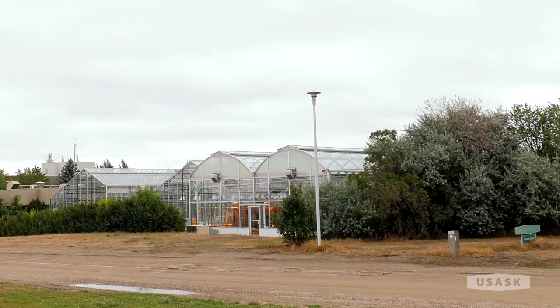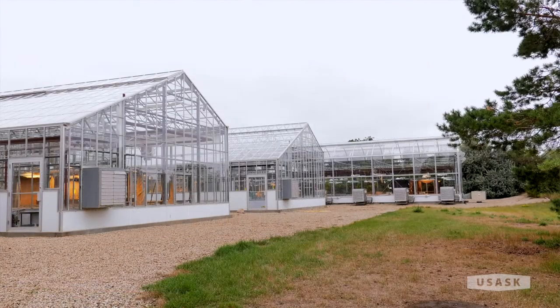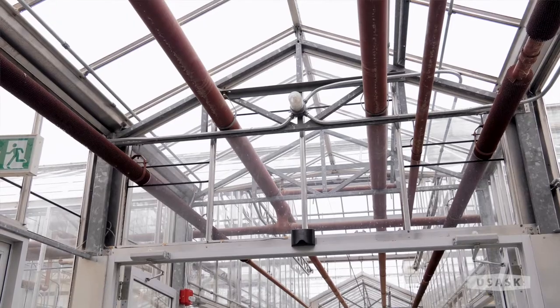Welcome to the Agriculture Greenhouse here at the University of Saskatchewan. This greenhouse is used mostly by the College of Agriculture, but we often have other researchers in here. We have 15,000 square feet of growing space used mostly by grad students and faculty members for research throughout the year. We run 365 days a year and have three seasons within the greenhouse — planting in January and harvesting by end of April, planting again in May and harvesting by end of August, then planting in September and harvesting at end of December.